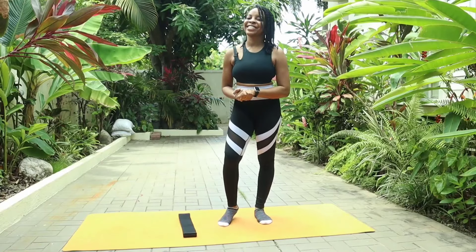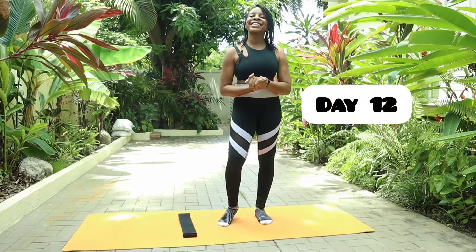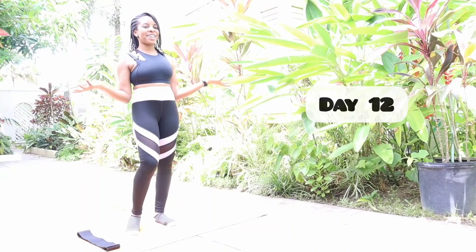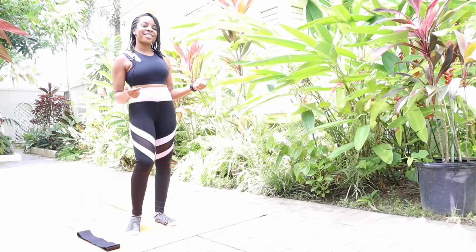Hey lovelies, it's Cory, your school therapist and trainer, and welcome back to my channel for another amazing workout today. This is Day 12 of our 630 hip and pelvic mobility, strengthening, and flexibility mini series.